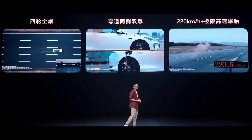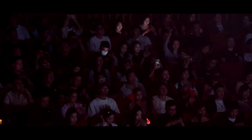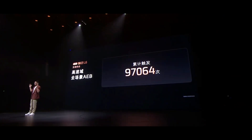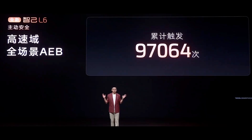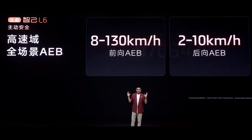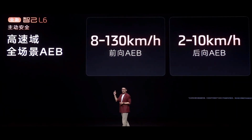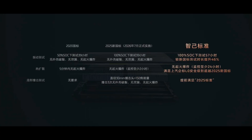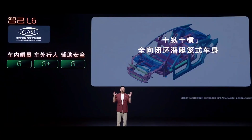The L6's high-speed full-scenario AEB — automatic emergency braking — has been triggered over 97,000 times, avoiding nearly 100,000 potential collisions. Its operating range is 8 to 130 kmph, covering almost all daily scenarios. Passive safety is equally uncompromising: the L6 meets the latest battery safety standards set for 2026, with a submarine-grade, 10 longitudinal and 10 transverse full-loop closed submarine cage structure using high-strength boron steel.